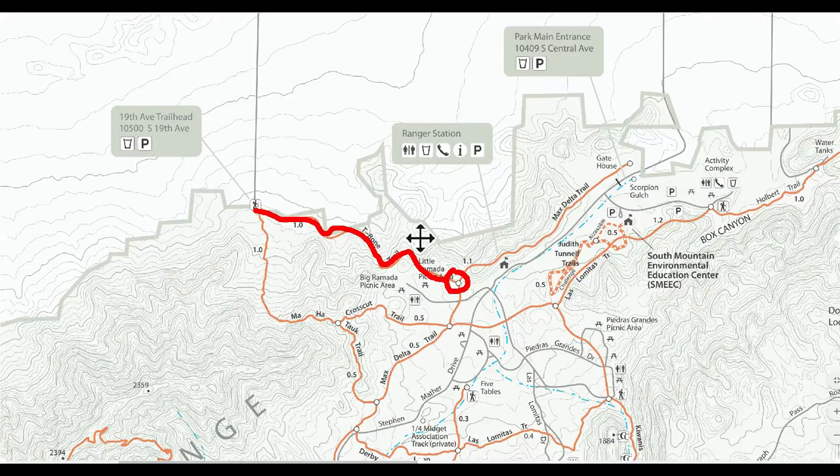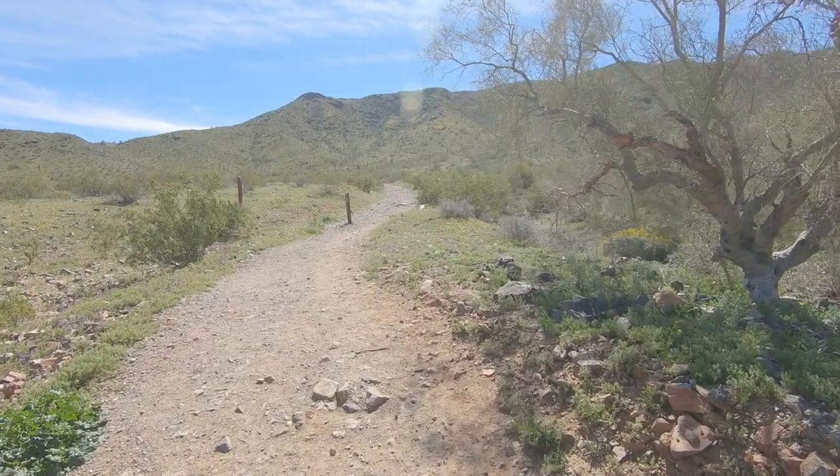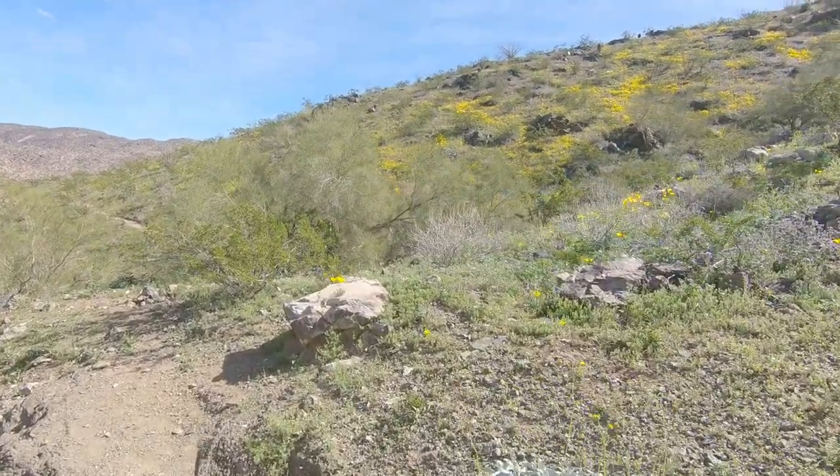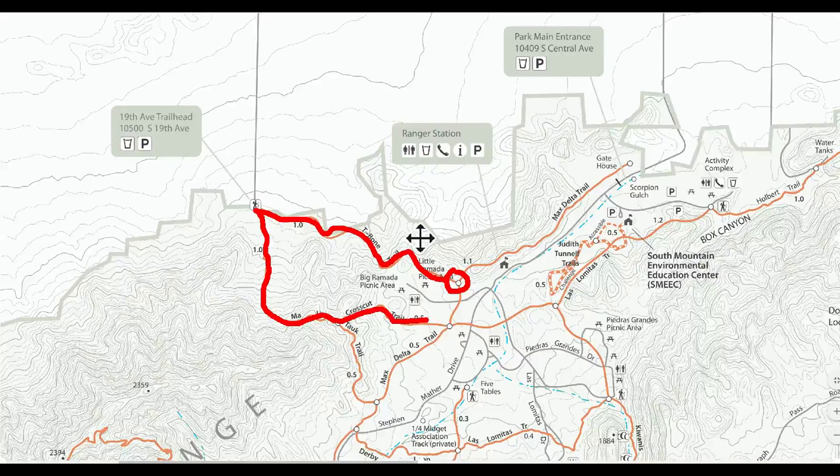We went down to the 19th Avenue Trailhead where we found a drinking fountain, then headed up the Maha Tuk Trail. From there we connected up with the Crosscut Trail and headed back down to the parking lot.